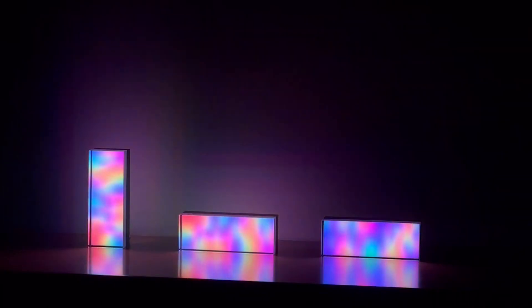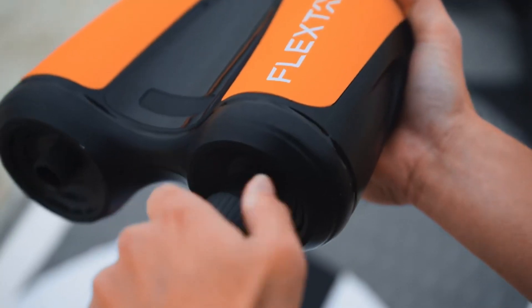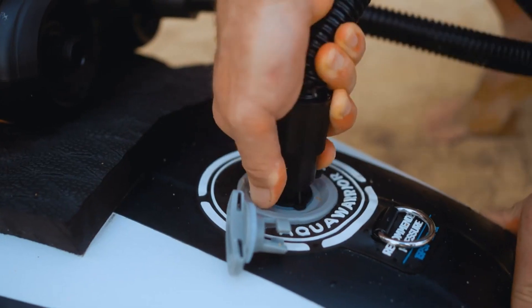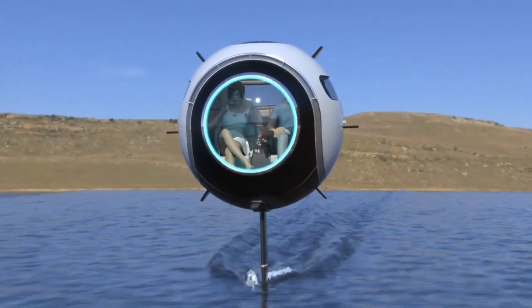Are you prepared to elevate your lifestyle with a collection of the most remarkable technology you've ever encountered? Brace yourself for an amazing experience as we introduce you to these astonishing new technological marvels!